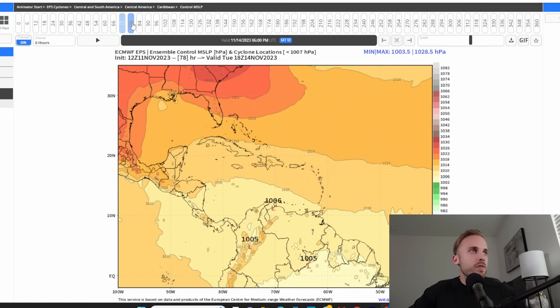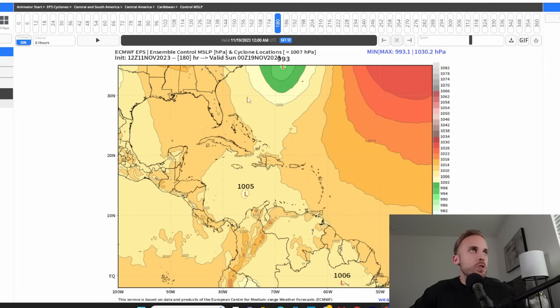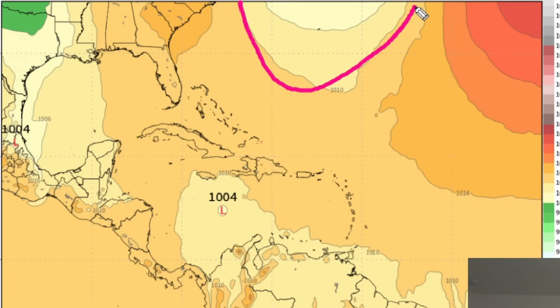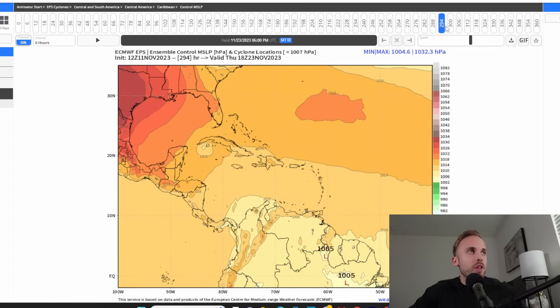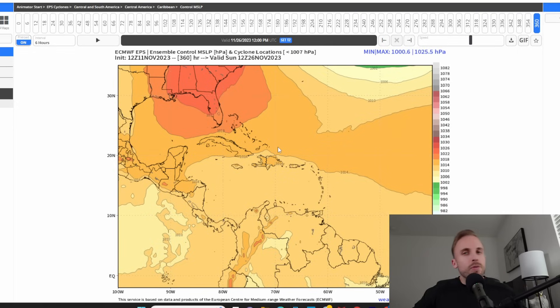Moving to the 12Z Euro control member: we have development in the southern Caribbean moving north as a tropical depression or maybe a tropical storm. It loses the grab of that northernmost low pressure system affecting the Southeast, and as you go through the next couple of panels, they drift apart and the channel of lower pressure moves north as well. The systems want to follow the prevailing wind flow, so the control member wants to track it to the west, keeping it fairly weak, getting picked up by the next frontal system, and then a strong area of high pressure smothers it. So now it's a bit of a toss-up.